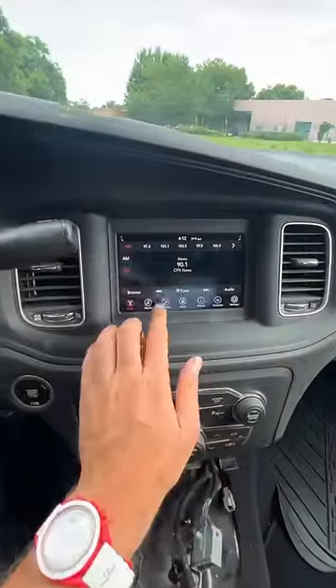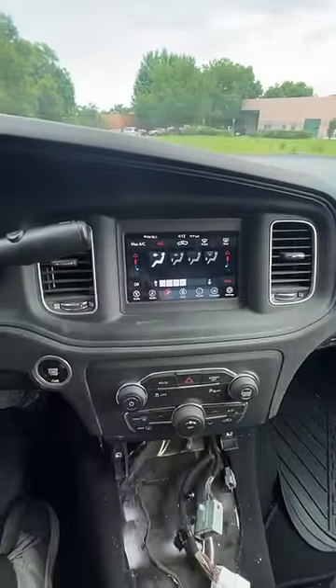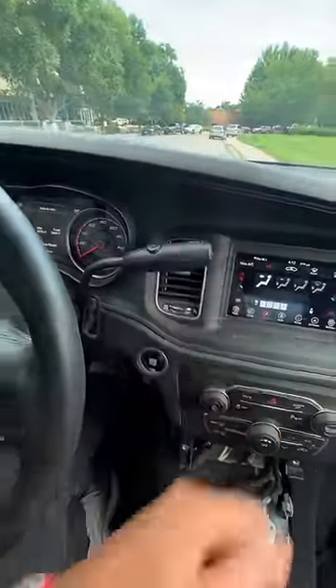Beyond that, this car actually is in super good condition. The screen works perfectly, the air conditioning works as it should, and the five-speed automatic transmission shifts nicely.